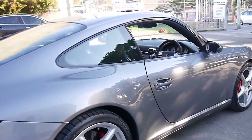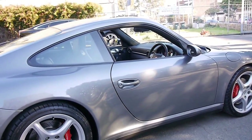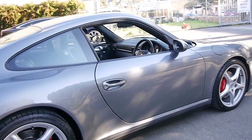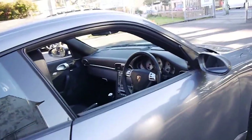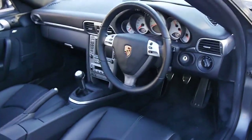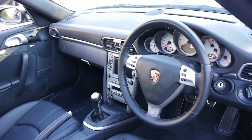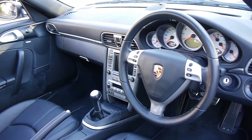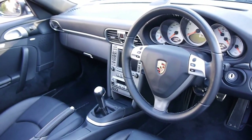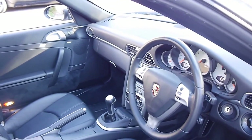It drives absolutely beautifully and these are a huge improvement over the 996. I drove a 996 last week and when we picked up this car and drove it, it's a different car altogether. It seems to have a lot more power, it's easy to just drive — you can feel it through the steering and the pedals and the gearbox.